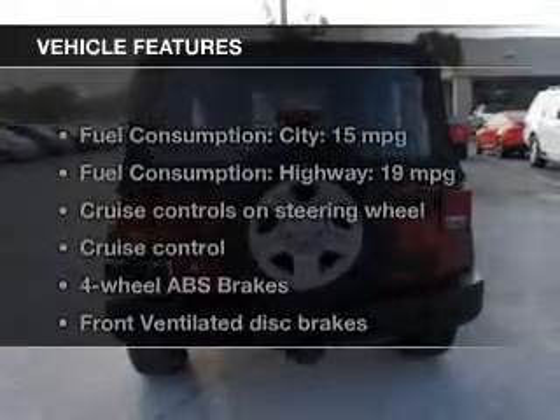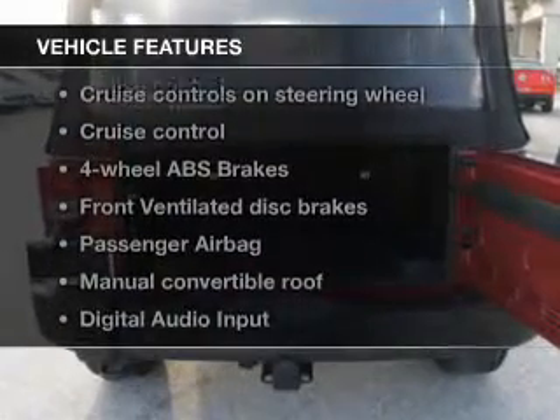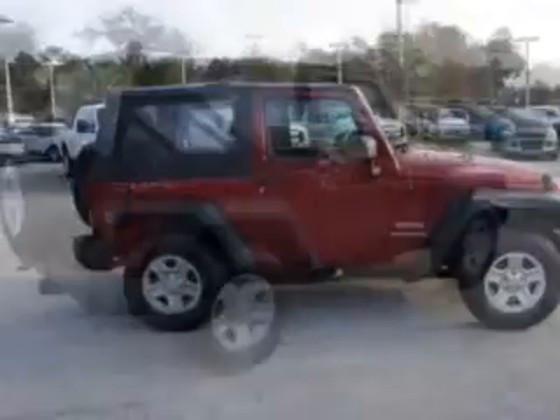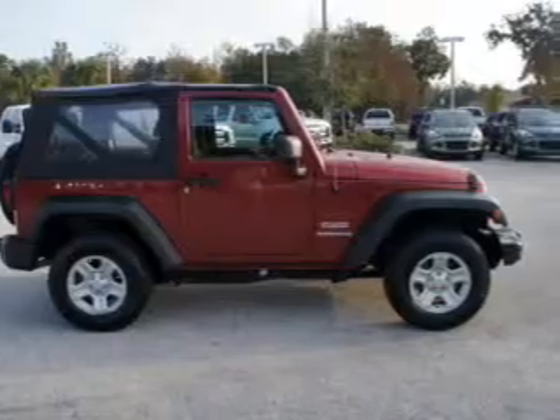The features include a power convertible top, hill start assist, digital audio input, an adjustable tilt steering wheel, cruise control, a trip computer, an MP3 player, privacy glass, power steering, and an AM-FM stereo with a CD player.